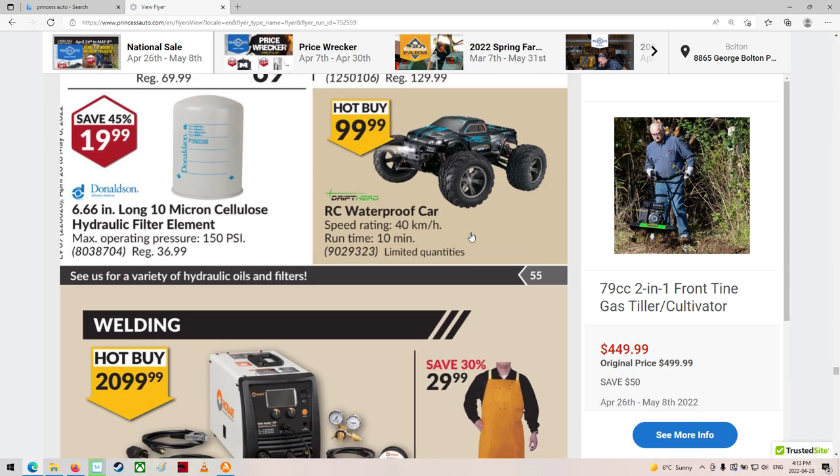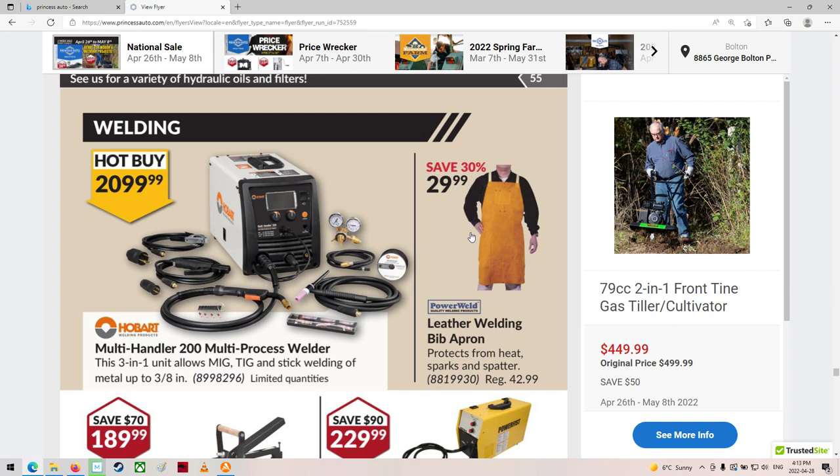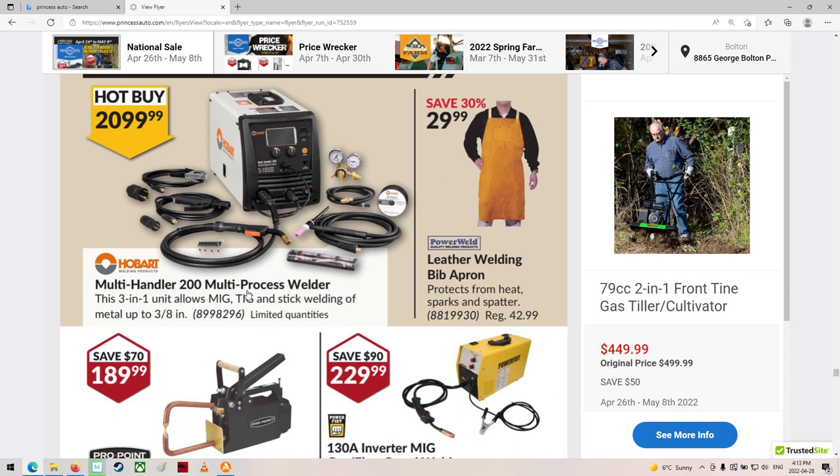Kind of looks like welding stuff. Welding stuff — wow, $2,000 for this, $2,100 really. That does MIG, TIG, and stick. That's pretty cool — I guess you just change the ends and pull the thing out and away you go.